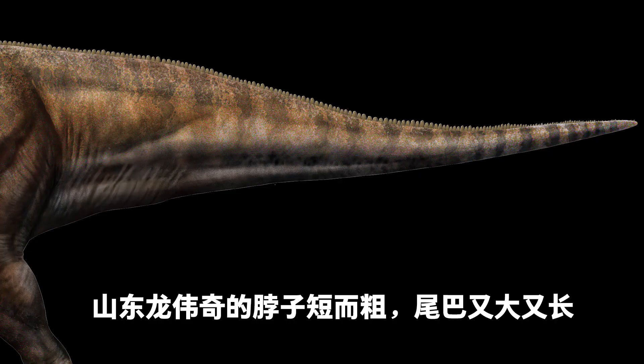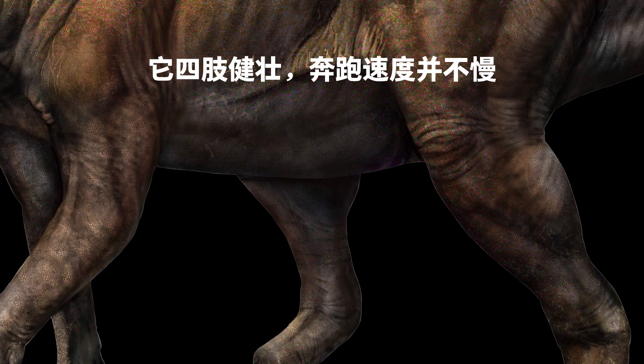Weiqi the Shantungasaurus had a short and thick neck, a strong and long tail, strong limbs, and ran quickly.